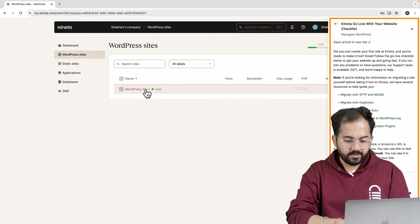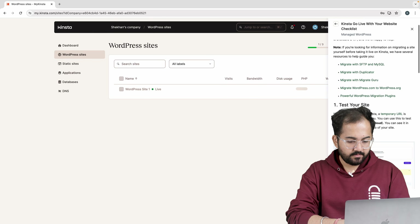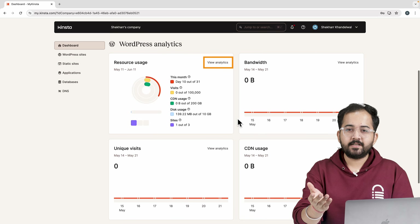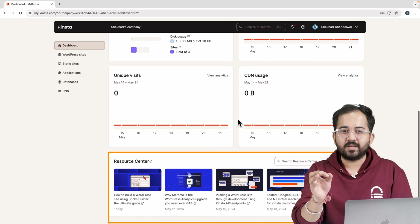Bluehost offers unlimited data storage and also has a dedicated WordPress integration and cPanel interface, which makes it easy to edit files and data on the website. But the only problem is that if you want to get basic add-ons like domain protection, backup protection or malware protection, then you need to pay for them, which increases the overall cost.